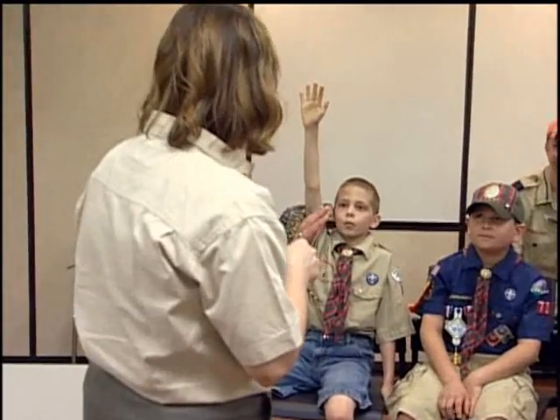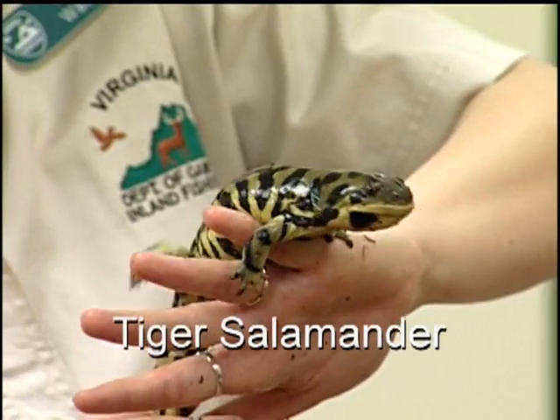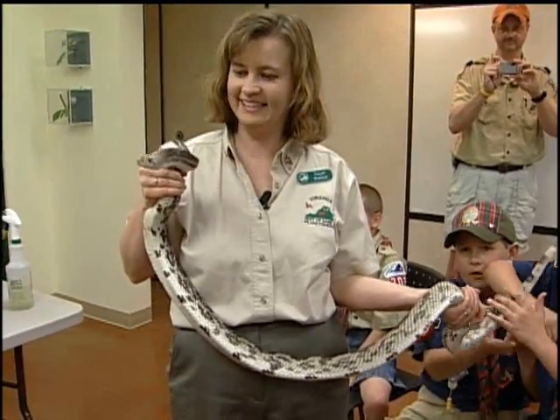I thought it was cool to see all the different salamanders because I really like salamanders and learn about them. My favorite animal was the tiger salamander because it was slimy and it has a cool pattern. When I go to my cousin's house, we always go to this little puddle and it has thousands of salamanders. I like the albino salamander because it was white and had pink eyes. I liked the pine snake because it would hiss a lot and I just like snakes.